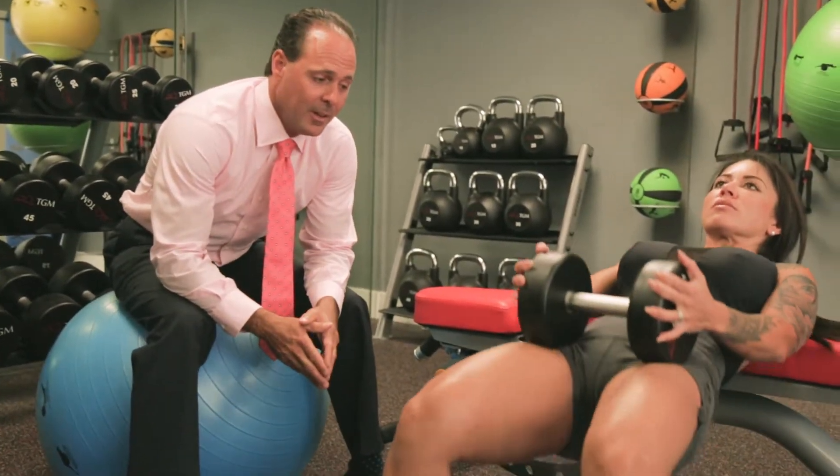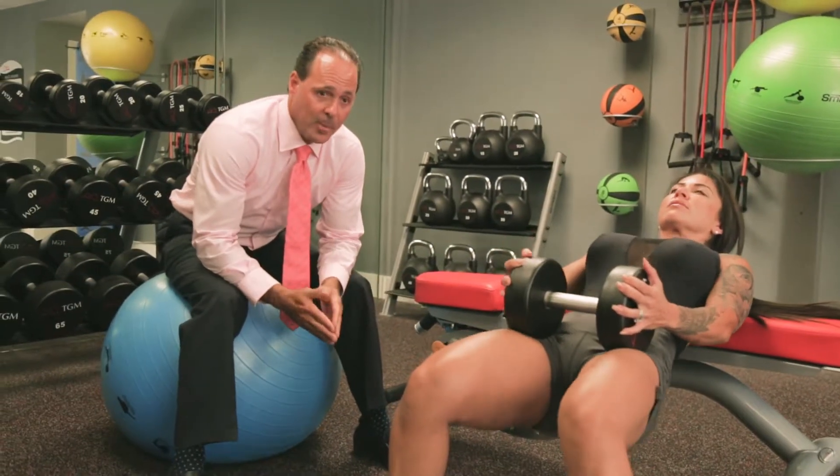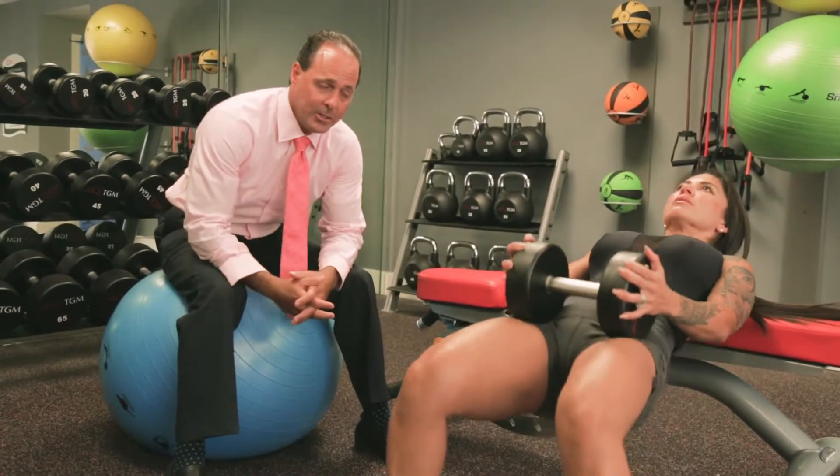Hey guys, this is Dr. Fano and Lucy showing you an activity here that's common in the gym. This is done with a bar, medicine ball, plates all the time.